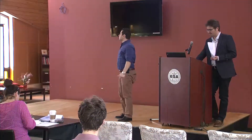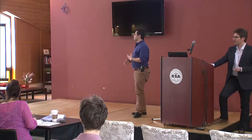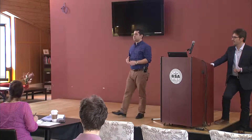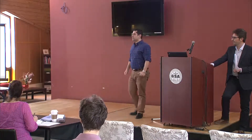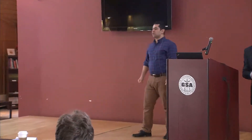Hello everyone. My research is about delineation of surface water using radar data in the Prairie Pothole region in Canada. The Prairie Pothole region is characterized by numerous small depressions that perform significant ecological and hydrological impact.